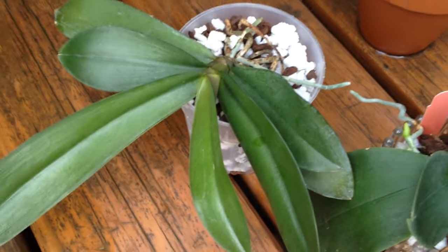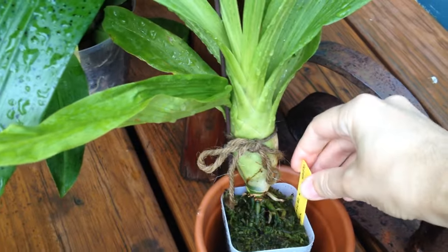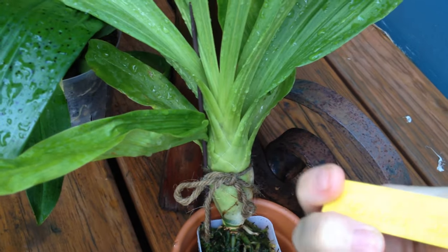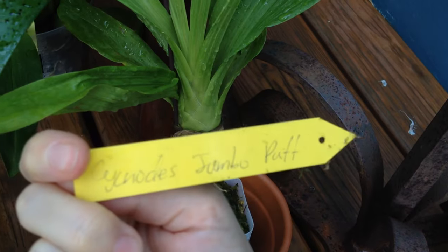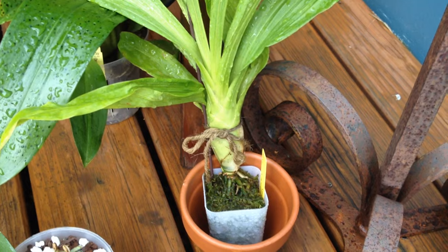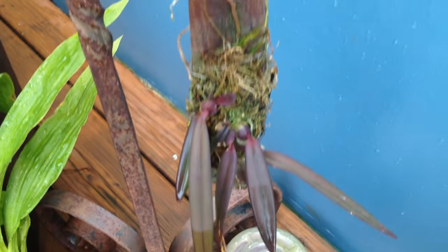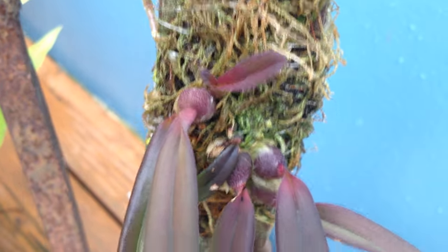Remember this guy? I gave him some surgery a little while ago. This is my sick Zygopetalus — it's a Signotis Jumbo Puff — he got a rotting pseudobulb, and he's doing fine. I'm really happy I didn't kill this one. He's definitely not going to bloom for me, but that's fine.